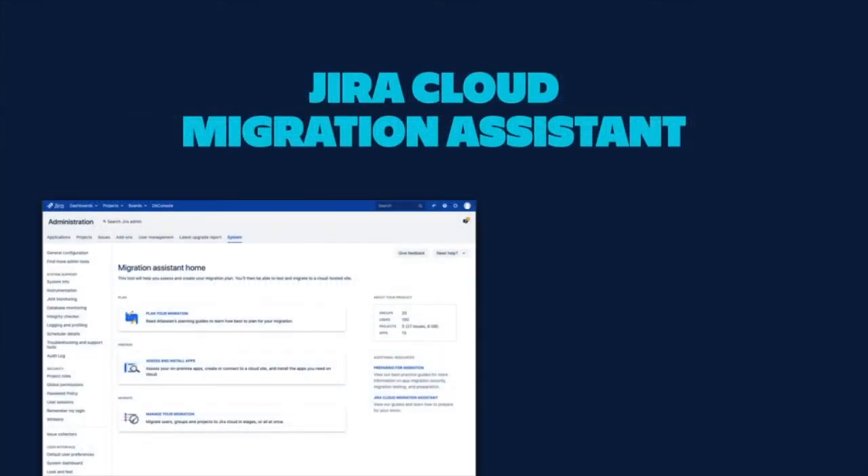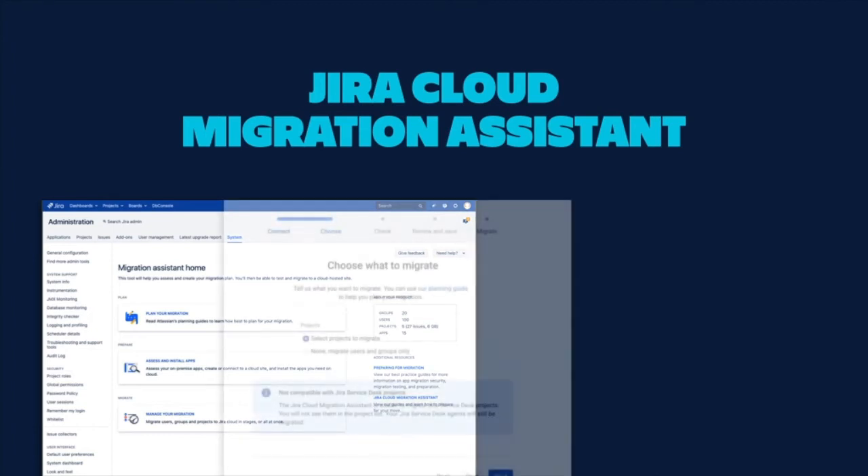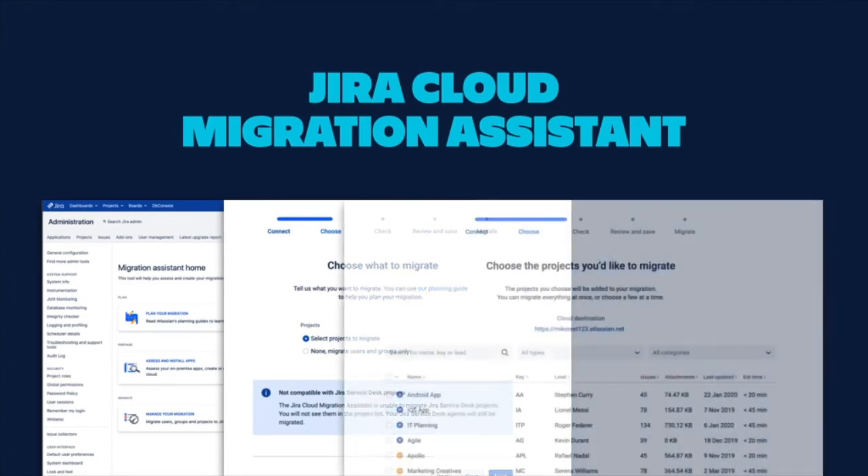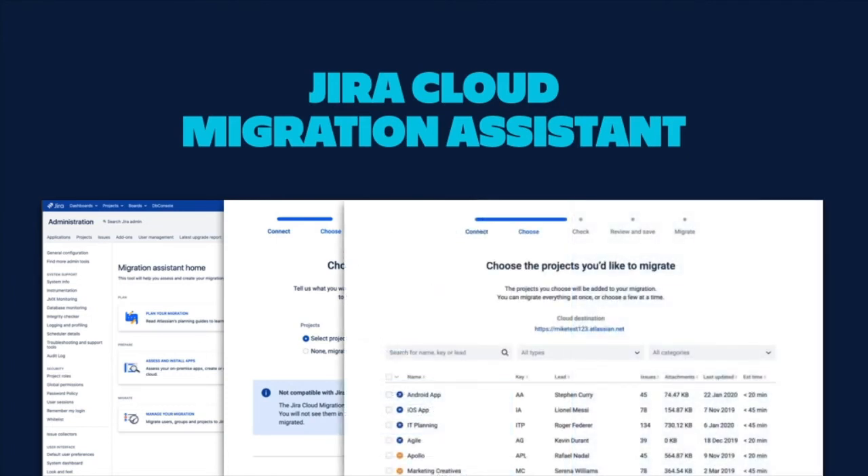In March, we launched the beta version of the Jira Cloud Migration Assistant. Now you can migrate users, projects, and data from server to cloud in a simple step-by-step process that increases flexibility and transparency compared to the previous export and import process. The Jira Cloud Migration Assistant also includes App Assessment, which you'll hear more about in a moment.